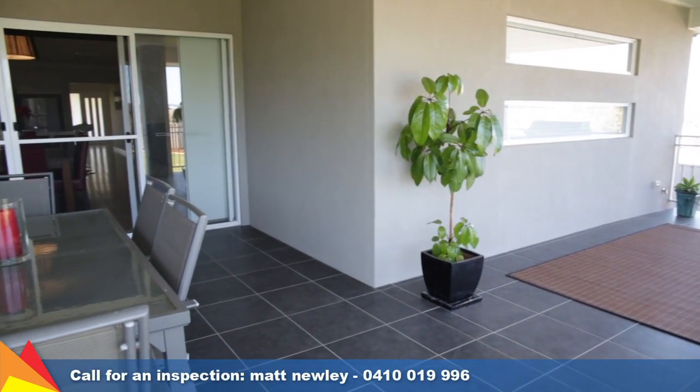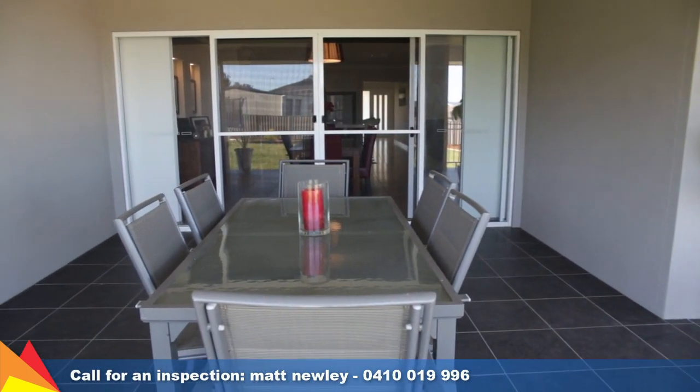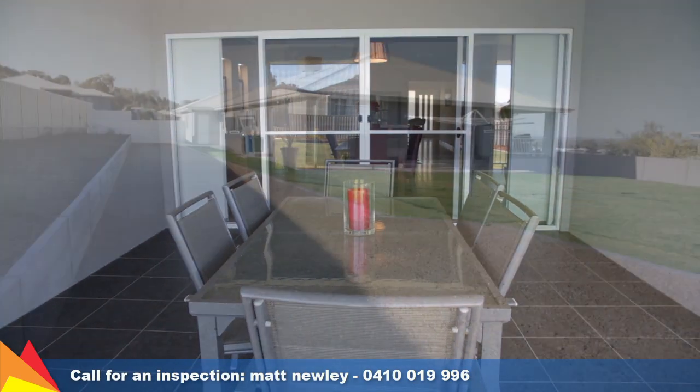Glass sliding doors from the meals area open to reveal a large alfresco area under the main roof line, creating an additional living space protected from the elements.